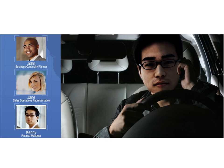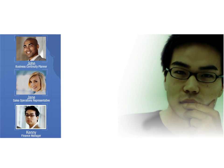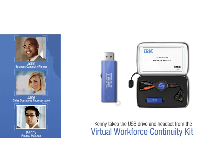Kenny decides to check on his elderly parents before trying to head to the office. While at his parents, the storm brings down a big tree on his parents' street, blocking the driveway. Kenny knows that as a manager, he has to account for his direct reports. He goes to the driveway and grabs his briefcase from his car.